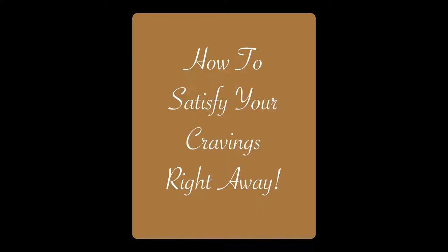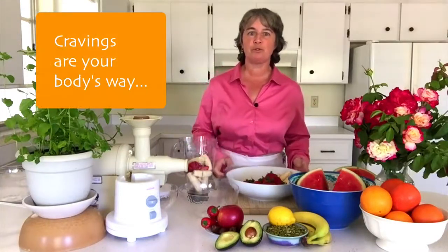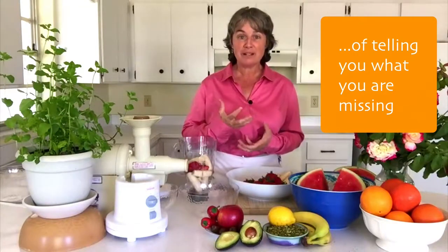Welcome, friends, to In the Kitchen with Alice. This is a beautiful day in Florida, and I would like to share with you the things that people have been bringing to me recently. People in my ongoing 12-week workshop have been sharing that they have cravings for sweetness, cravings for something oily and fatty and delicious, and cravings for something salty, something that has a little bit of a bite, something that's spicy. So these are the things I want to address today.